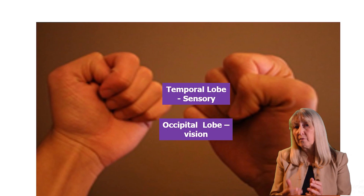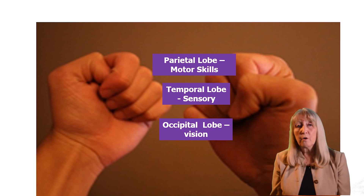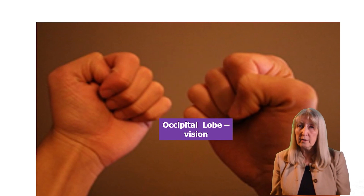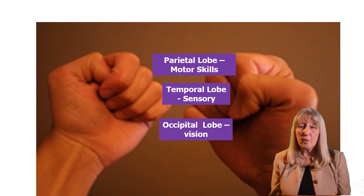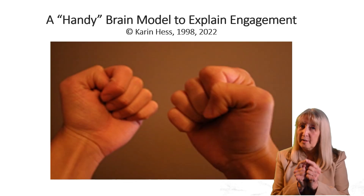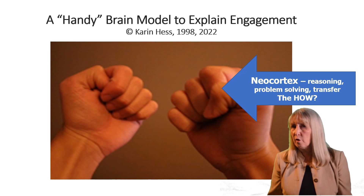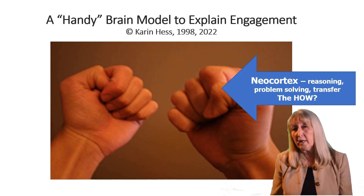The middle fingers, just above the temporal lobe, are your parietal lobe — that's your motor center. So when students are counting on their fingers, using manipulatives, or throwing a ball, they are acting on sensory information through movement. Those three lobes — occipital, temporal, and parietal — are what you use to build foundational learning and conceptual understanding, but they are not helpful in problem solving. For that, you need the thumbs and index fingers, which represent your forehead — the frontal lobes, or neocortex. That's where executive functioning, reasoning, problem solving, monitoring your own behavior, and deciding if you can set and meet a goal all happen when all lobes of the brain are accessed.